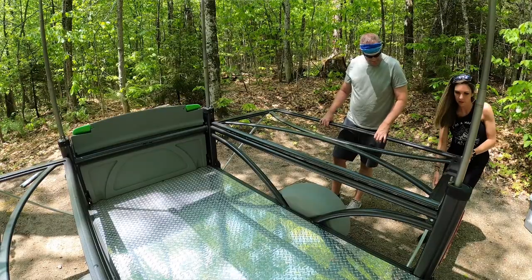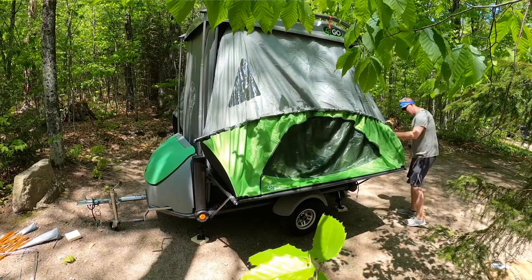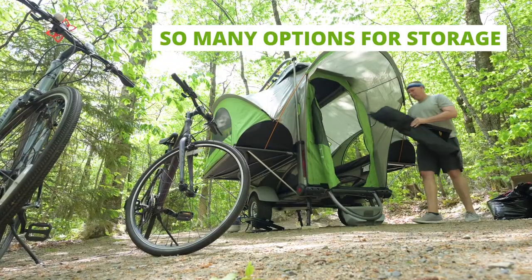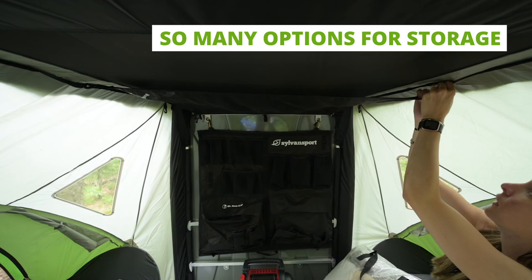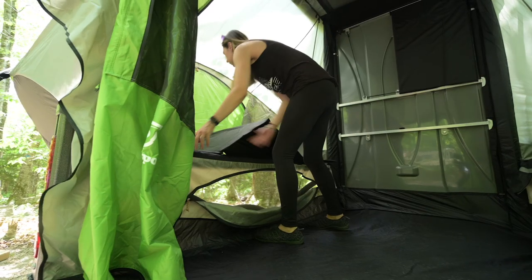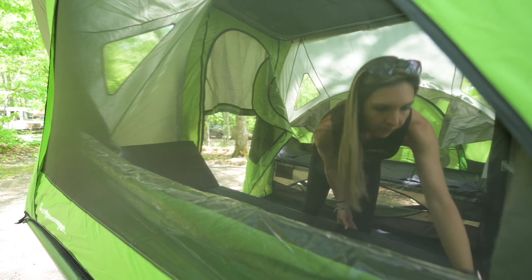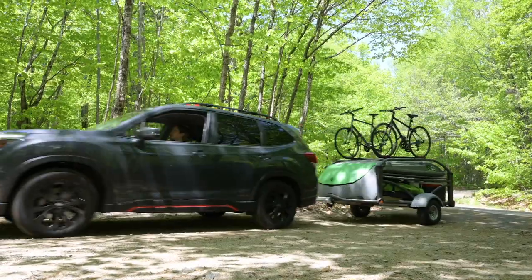Everything just clicks into place and makes sense. The way you can store everything in the attic is really cool — it all comes together and is nice and compact. We love it. It's probably one of our favorite toys that we have.